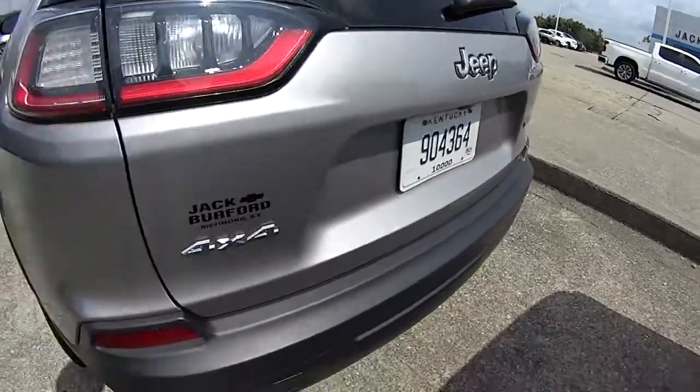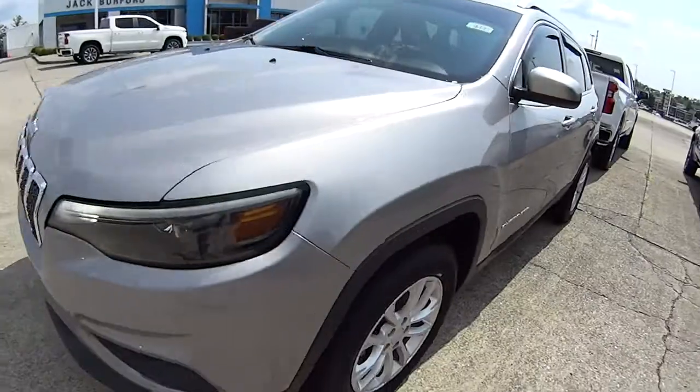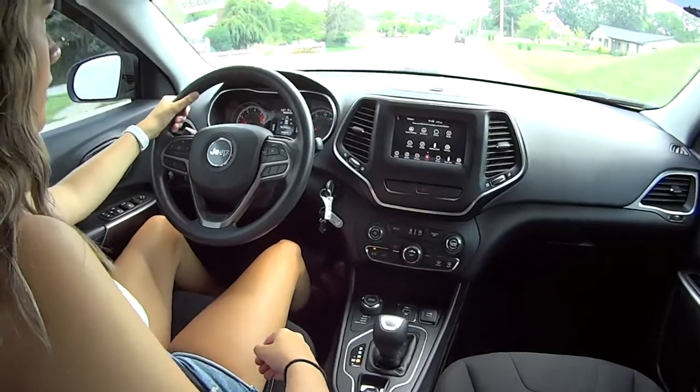2019 Jeep Cherokee — that is what we're in. Oh, this is nice. I love the display panels. It's got some awesome controls up here. Easy access. Backup camera — super awesome.